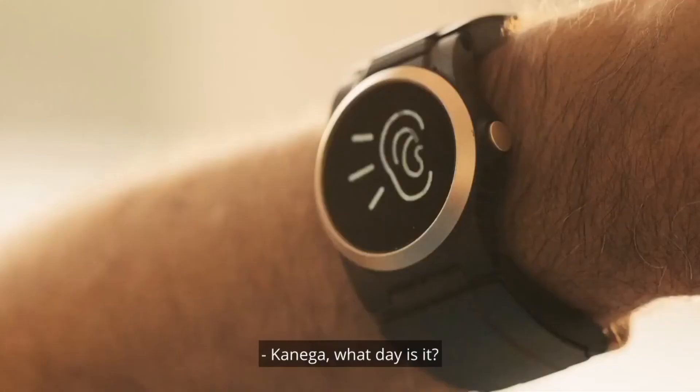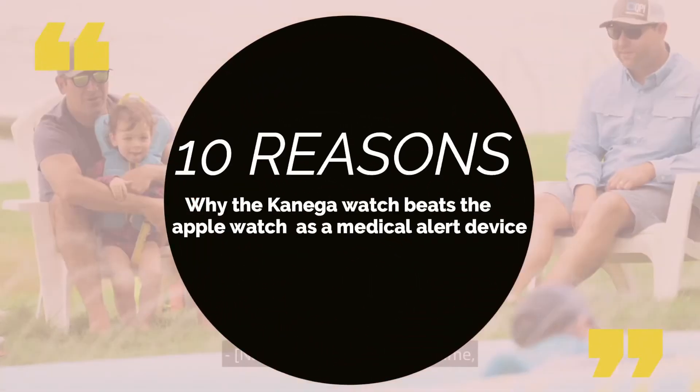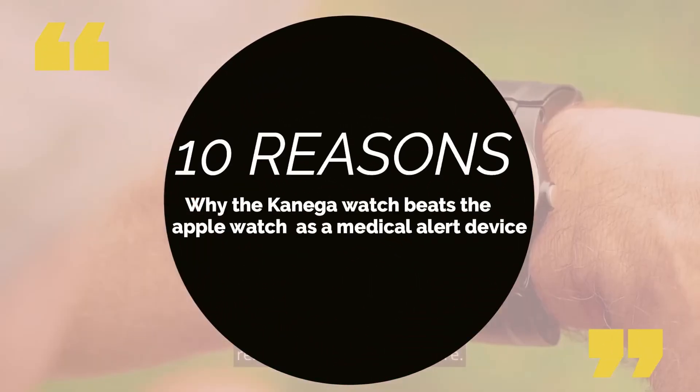Be sure to stick around for the next video in this series where we break down the 10 reasons why the Kanega watch beats the Apple Watch as a medical alert device.